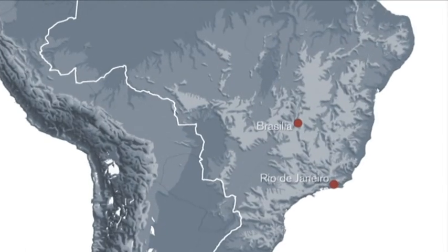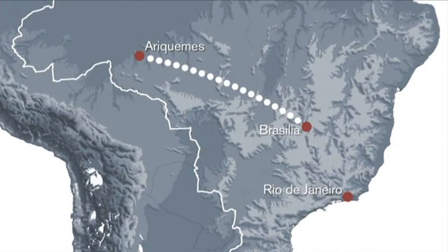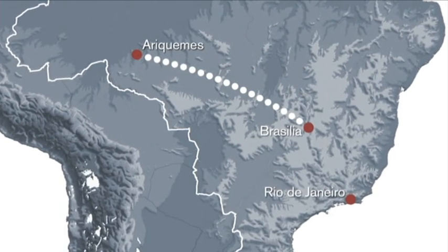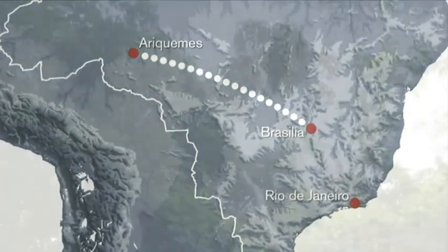1,800 kilometers northwest of Brazil's capital Brasília is the city of Araquemas, in the southern part of the world's largest rainforest region, the Amazon.